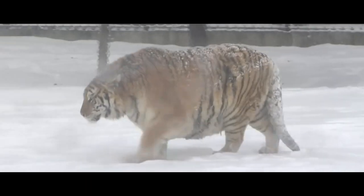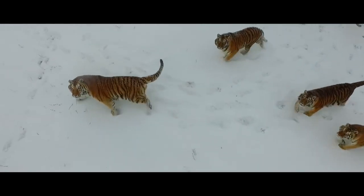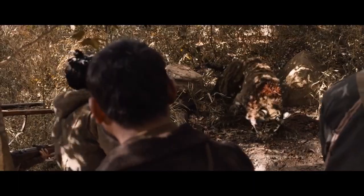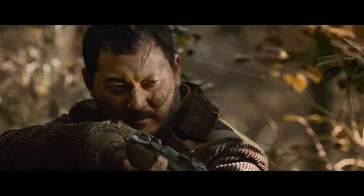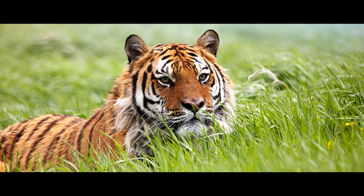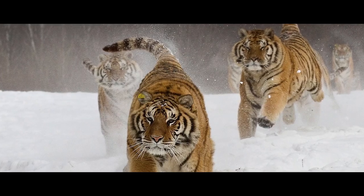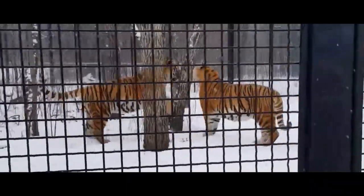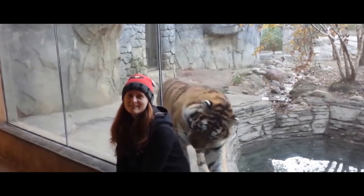The Amur tiger is at the top of the food chain. It had no rivals among animals until the human foot stepped on the predator's land. The extermination of tigers was so intense that by the middle of the last century, only about 40 individuals remained in the whole world. Unlike its Bengal relative, the Amur tiger rarely attacks humans, and among all the big cats, Amur tigers are the most quiet ones, making their presence heard mainly during the mating season. The creation of reserves and intensive conservation efforts have helped to partially restore the tiger's population, and today the number of animals is about 600 individuals.